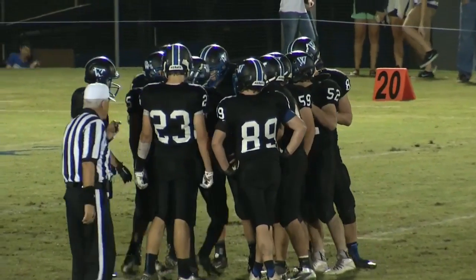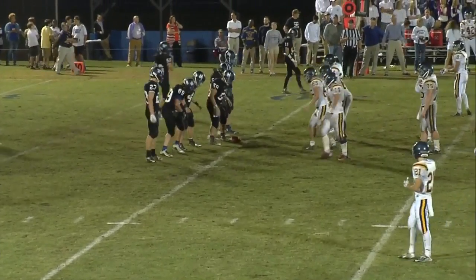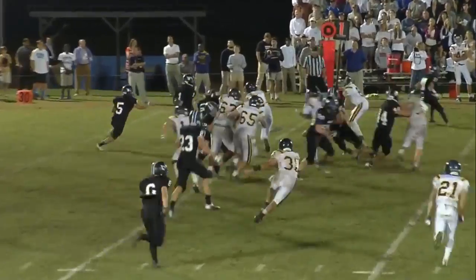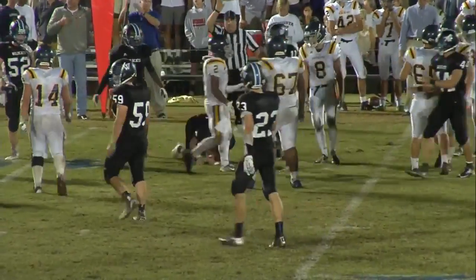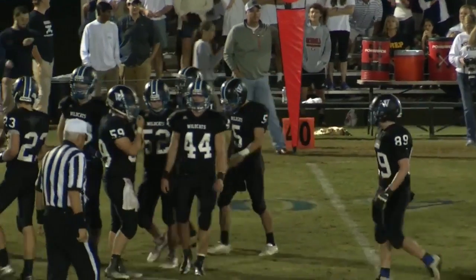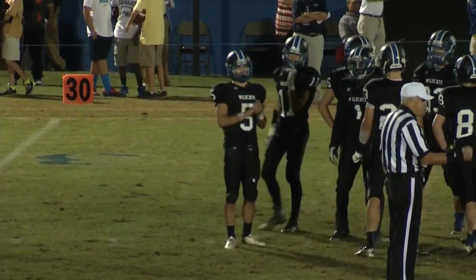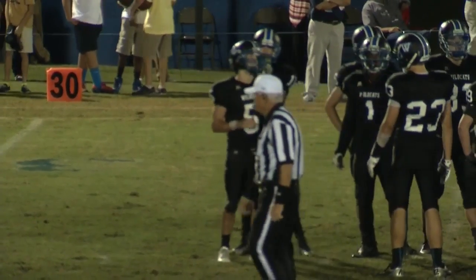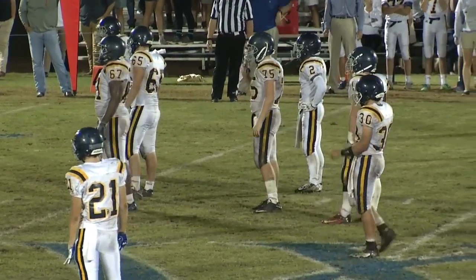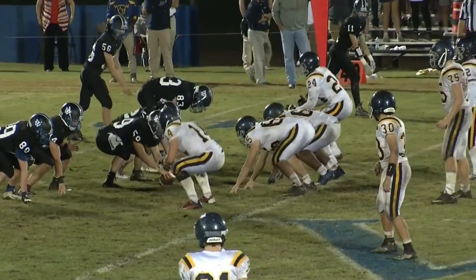This is the worst field position they've had all game, and it's at the 40. There's a look at Nigel Eady, number one, their talented back who seems to get 100 yards every week — but so far tonight he's been bottled up by the Cavaliers. This time he's going to be a lead blocker for Woods as they run a little quarterback sweep. Woods is going to pick up maybe three. Tonight you can catch all the scores and highlights with Football Friday Night — the only station with a 30-minute show dedicated to high school football each and every week, tonight at 11:35.